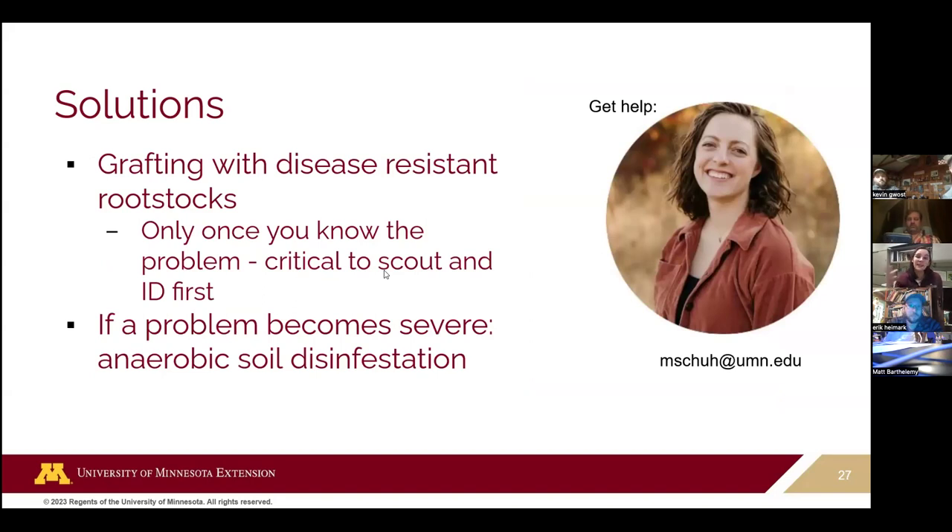If you know which pathogens are present in your high tunnel, you can choose varieties with resistance. Some growers even do grafting with varieties specially adapted to have good resistance to soil-borne pathogens. There's also an IPM specialist who helps people with insect, disease, and weed issues — if you're having issues with soil-borne pathogens, she's someone you can reach out to.